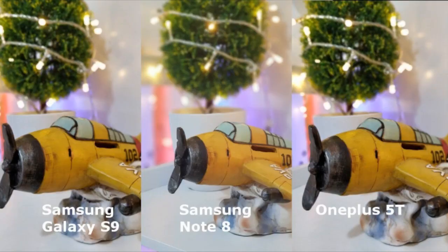These three smartphones delivered great looking photos with bokeh effect. Though there are small visible smudges on the OnePlus, it is still able to produce a decent bokeh result. Both the Samsung phones on the other hand separate the subject from the background well, with the Note 8 having the most blurred background of all three.